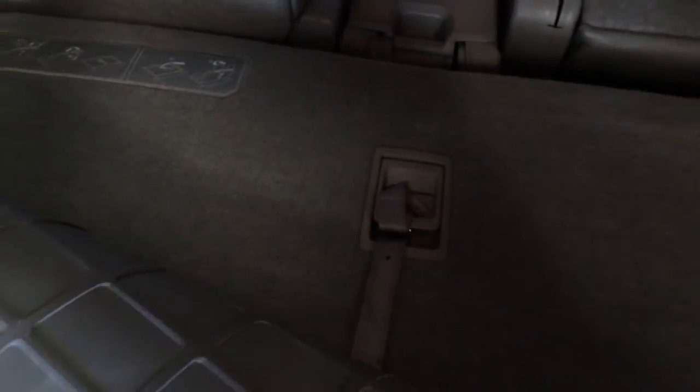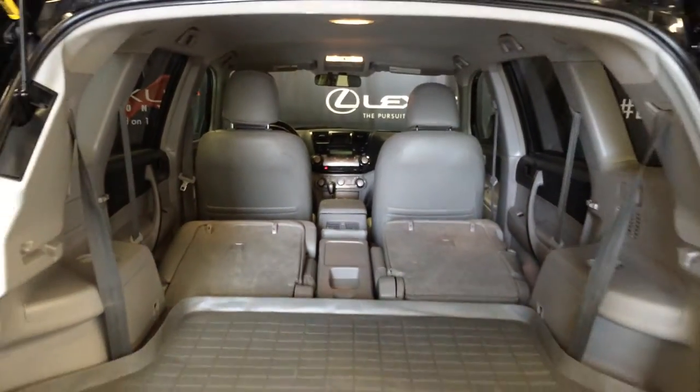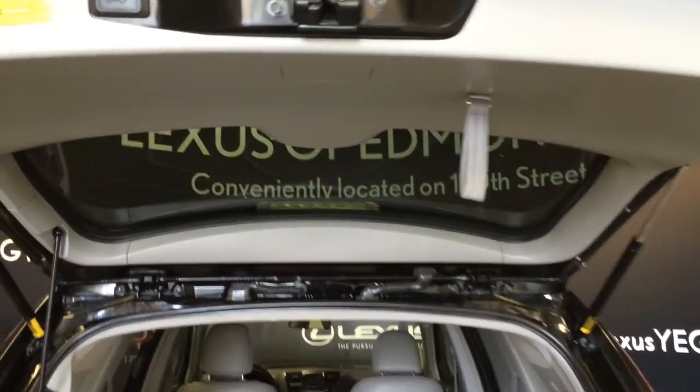Your third row is right there — you just got to pull up on that lever. You have power outlets, levers to fold down the back corresponding seats. Overhead, you have your strap or your automatic close button.